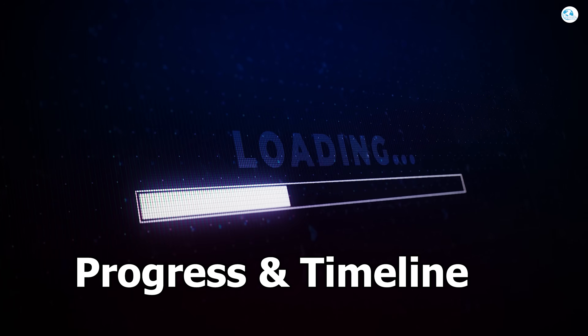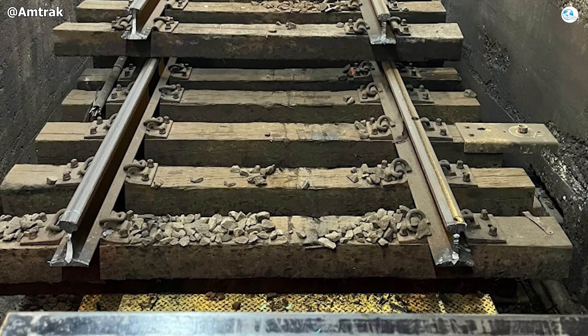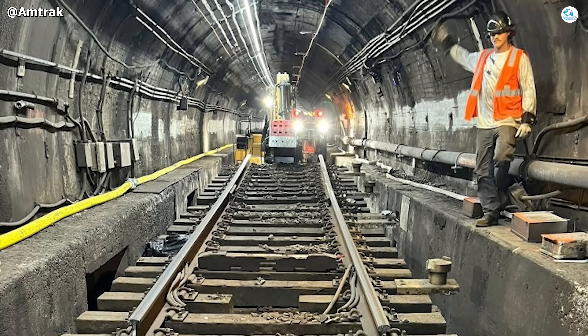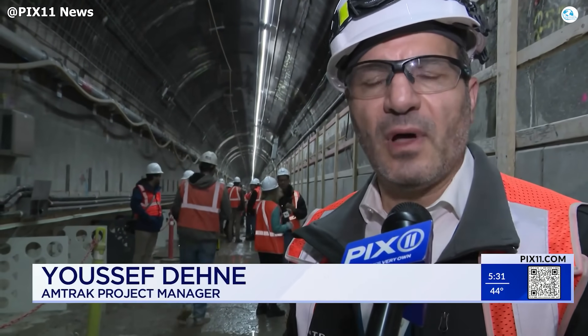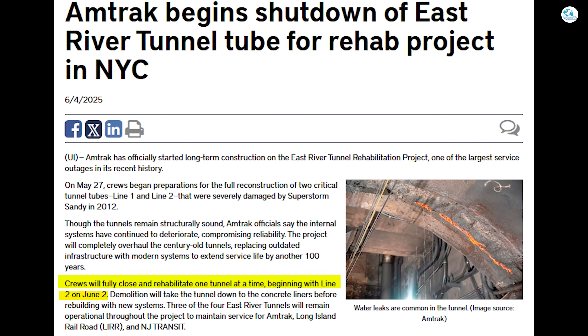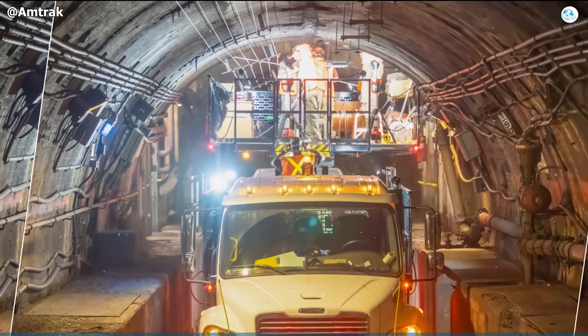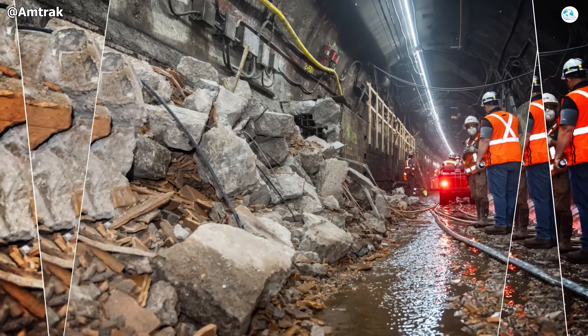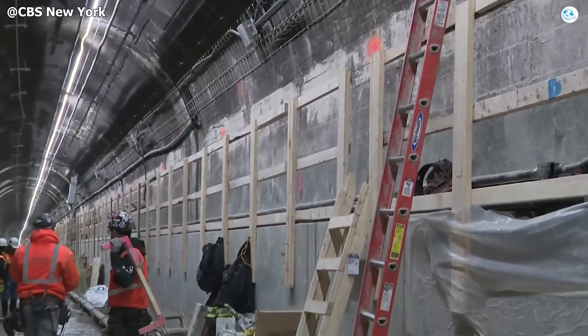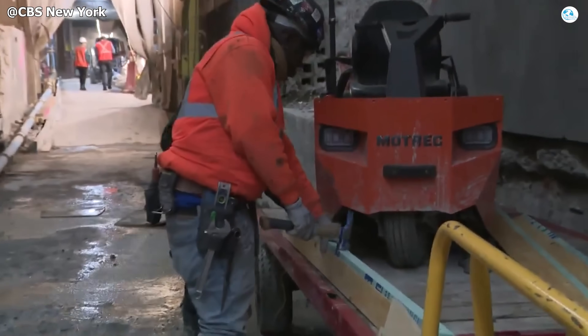As of mid-December 2025, the East River Tunnel Rehabilitation has completed roughly six to seven months of the 13-month work window for the first tube—a stretch long enough to prove the project is advancing almost exactly according to its original schedule. The effort formally began in May–June 2025, when Amtrak fully closed Tunnel 2 and initiated Phase 1. Within the first half-year, demolition work reached 100% completion and overall progress inside the tunnel climbed to nearly 50%. By mid-December 2025, the project is firmly in the reconstruction phase.